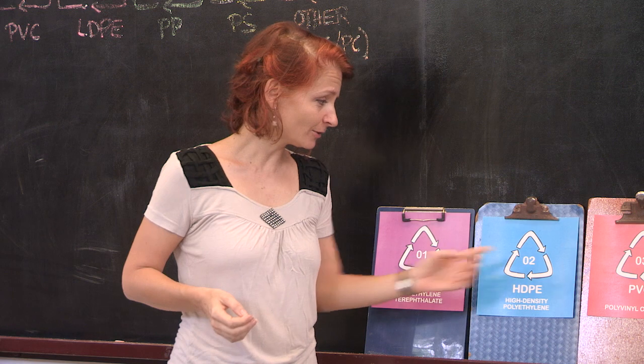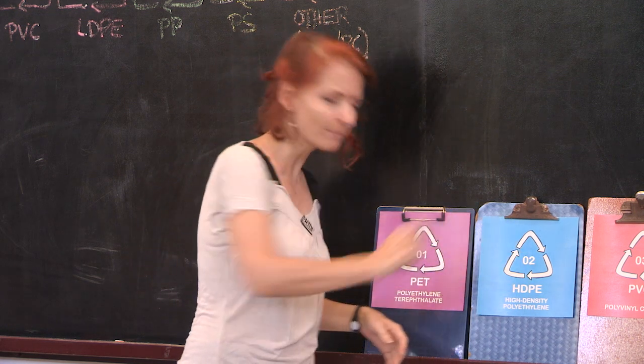I have resin code 45. No, 45 is not possible — there are only seven resin codes. Look for the triangle with the number inside.